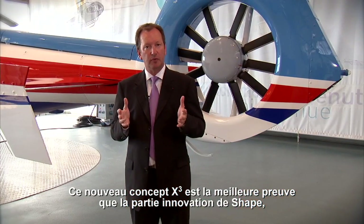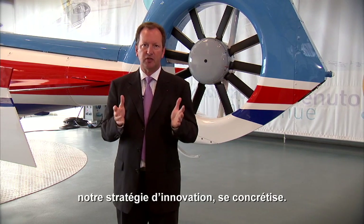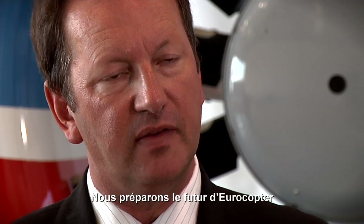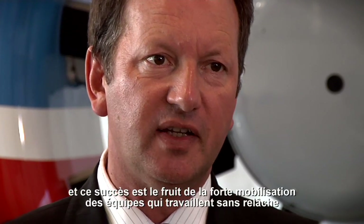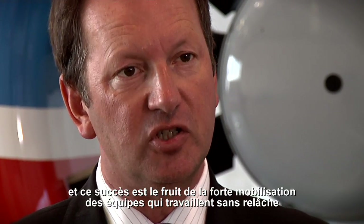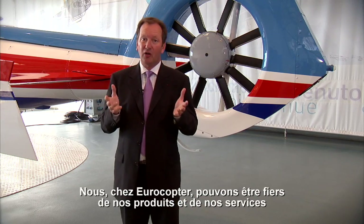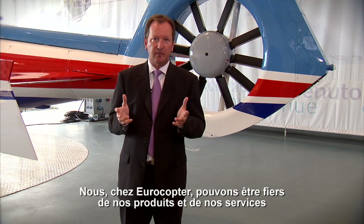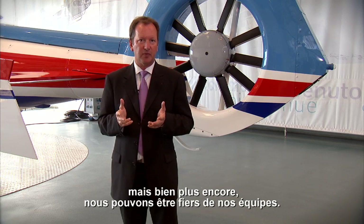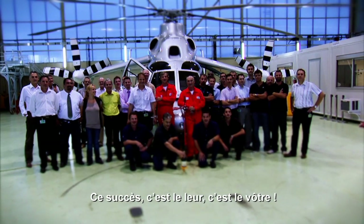This new concept, X-Cube, is the best evidence that the innovation part of SHAPE, our innovation strategy, becomes reality. We are preparing the future of Eurocopter. And this success is due to the strong dedication of teams — hardworking teams with high genius — developing new solutions. We at Eurocopter can be proud of our products and our services. But even more, we can be proud of the teams working for Eurocopter. It's their success, their achievement. Thank you.